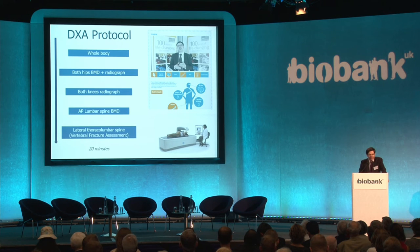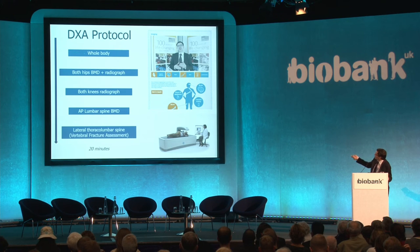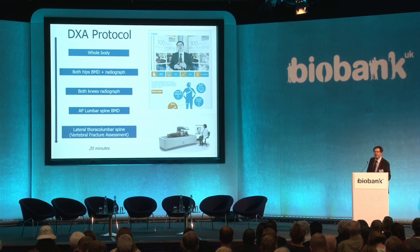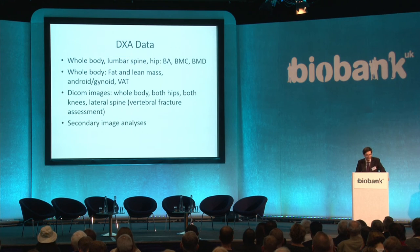The DXA protocol itself encompasses all of these aspects to tell us about body composition, bone, and joint. We have the whole body scan, a bone mineral density scan of both hips and an image of both knees, an image and bone density of the lumbar spine, and the lateral lumbar spine for vertebral fracture assessment. For those interested in finding out more, there are some videos on the website about the imaging.